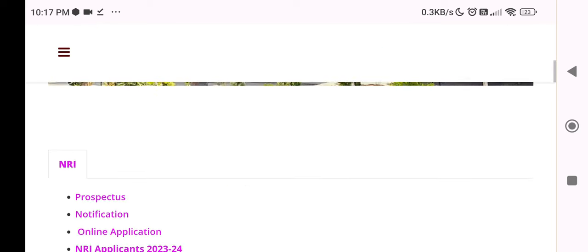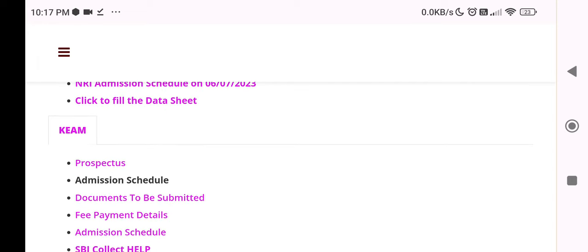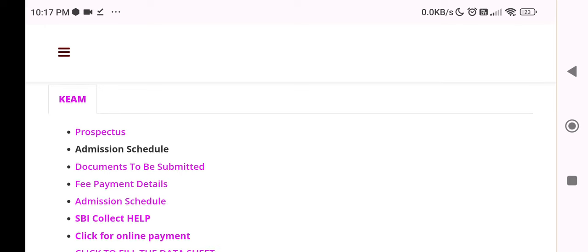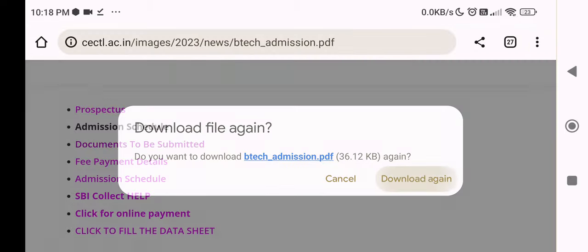The last phase, the NRI admission, is to get the second allotment. The second phase is to get the second allotment schedule. You have to make a date at 14th to 15th. If you click on the date, you can download the documents to be submitted.